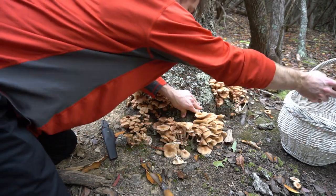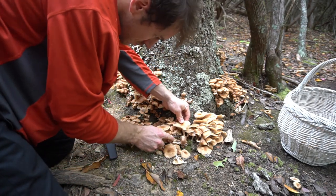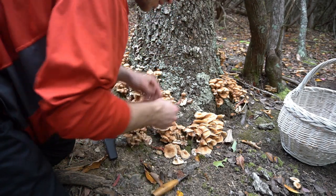One honey mushroom colony in Oregon is the largest organism in the world, spanning several miles under the ground.